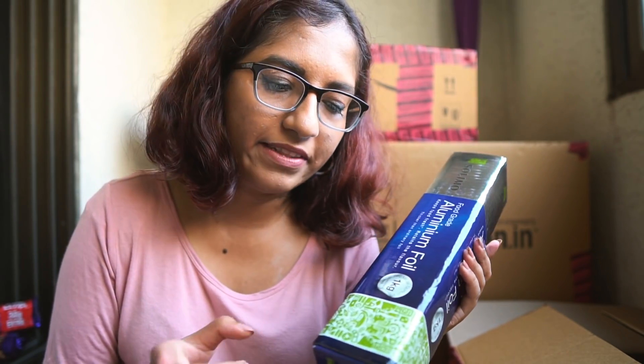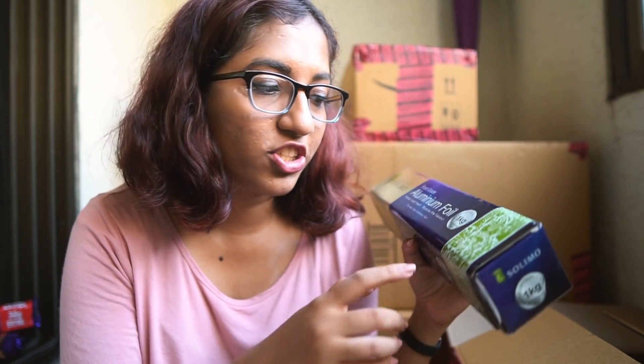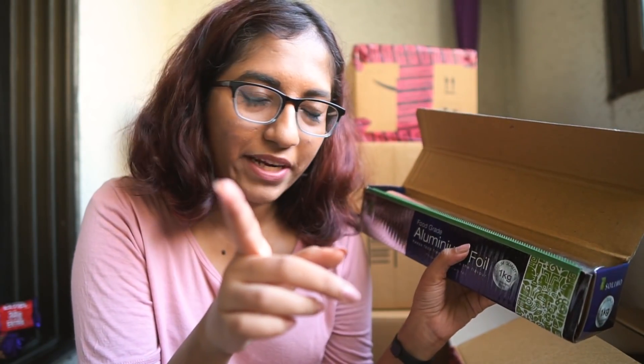Next I have aluminium foil because we always need it in the kitchen — for packing food, keeping it fresh, or baking. This is the Solimo brand, one of Amazon's own brands. It got good reviews. It's slightly more expensive but the quality is thicker and heavier — 18 microns thick, and a total of 1 kg of foil. The cutter is plastic but quite sharp.